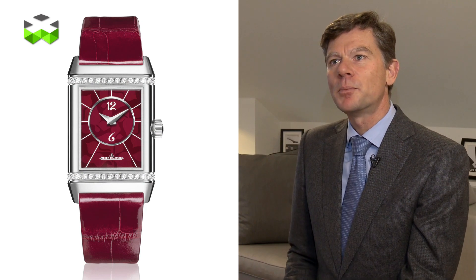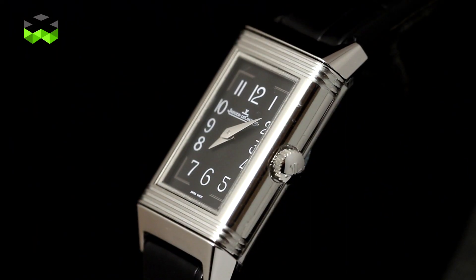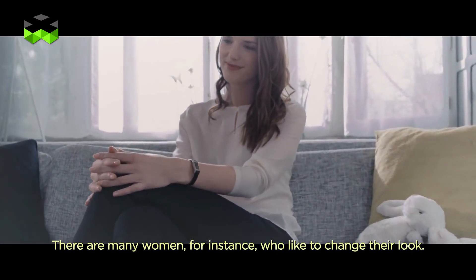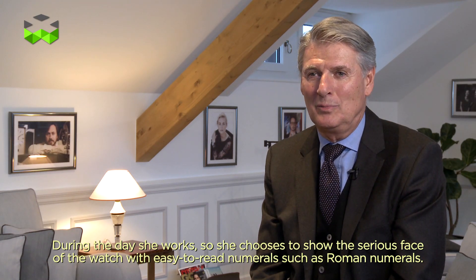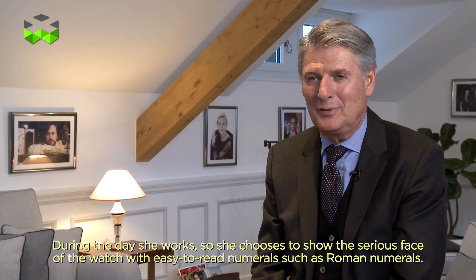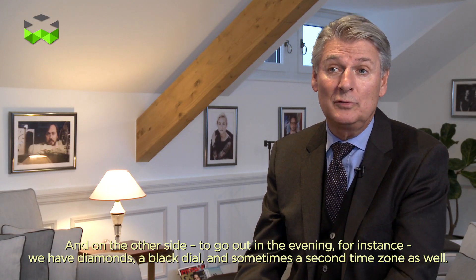This we call Atelier Reverso, and everyone will be able to personalize their Reverso. In addition to the classic collection, we also designed a new Reverso dedicated to women. Many women love to change their personality — during the day it is the world of work, so it is a very serious watch with easy-to-read Roman numerals. And then on the other side, one can feature diamonds with a black canvas, and also another time zone.